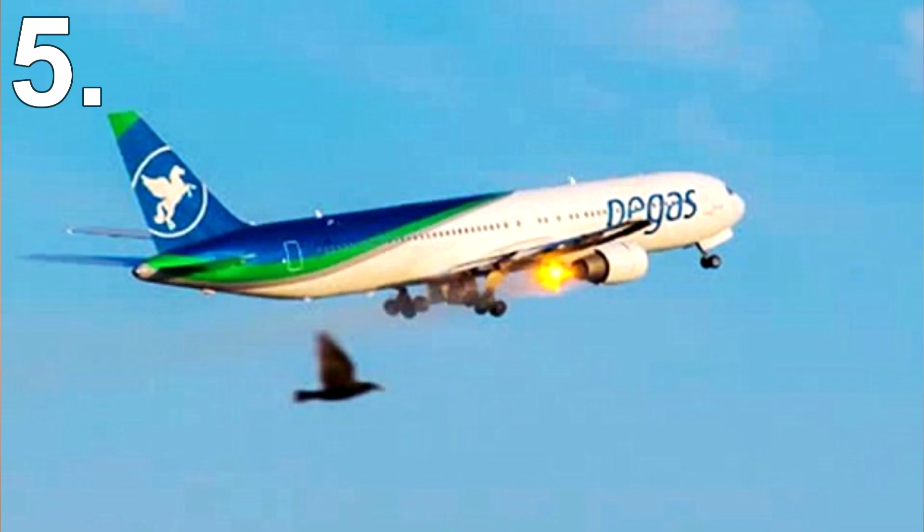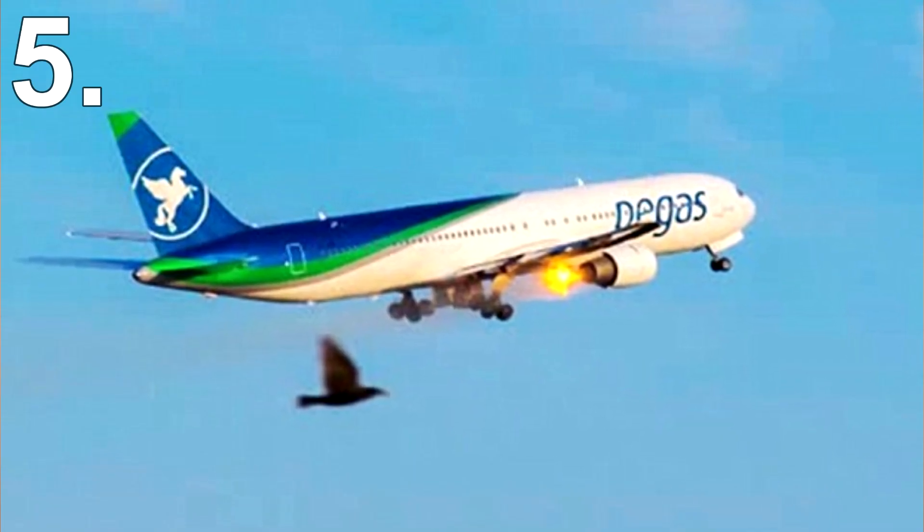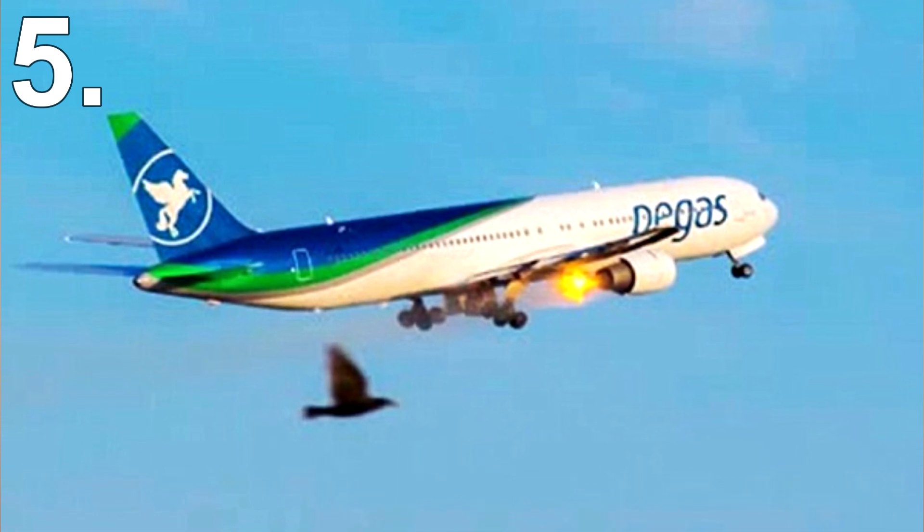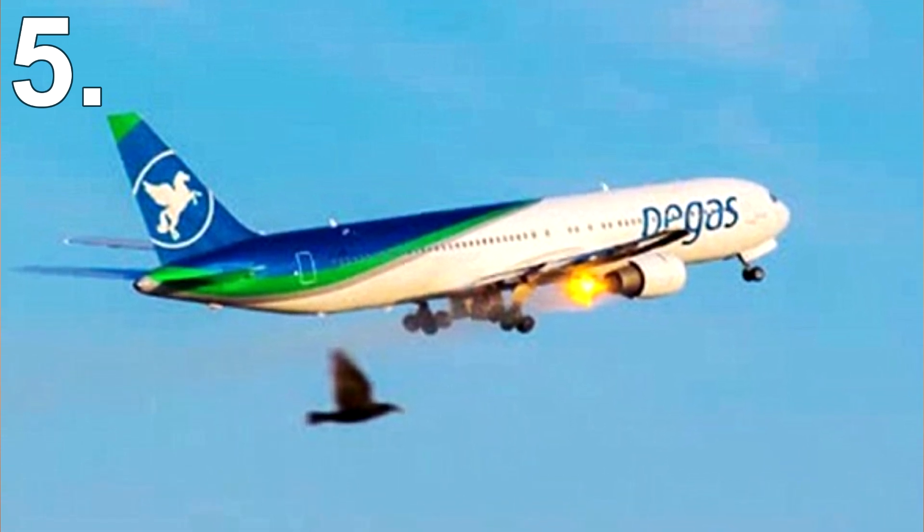So you're probably asking why would airliners create such a death trap. To put it simply, these explosives are actually there for safety reasons. If an engine ever catches fire, the explosives will go off. The explosion punctures a highly pressurized bottle containing a fire retardant chemical, which shoots out and should put out the fire. So basically they found a way to fight fire by using an explosion.